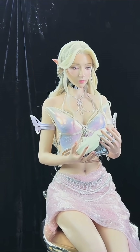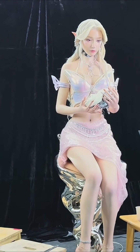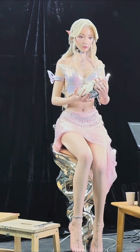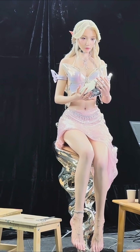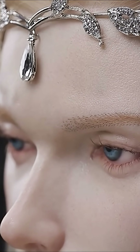At first glance, she looks almost indistinguishable from a human. Her posture, proportions, and subtle skin details all mimic reality. And that's where the problem starts — the uncanny valley, that eerie feeling we get when something is almost human but not quite, comes roaring into play.